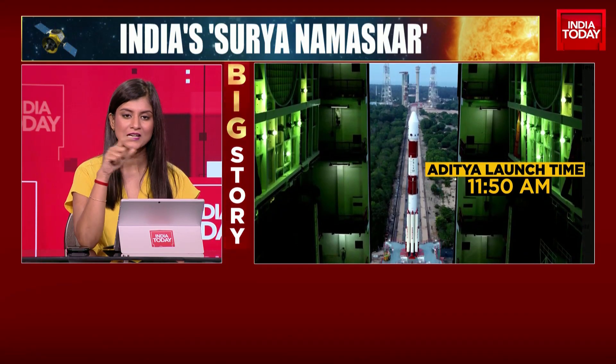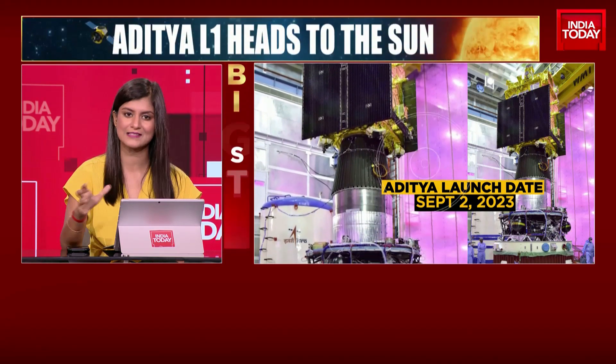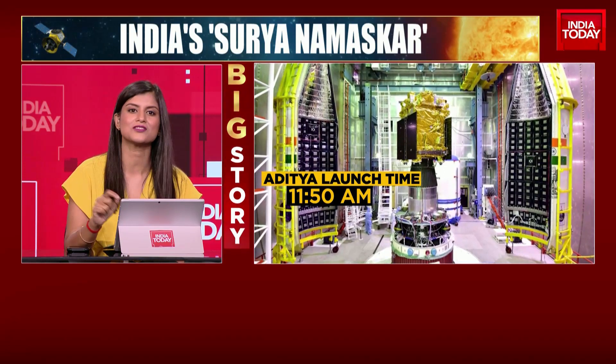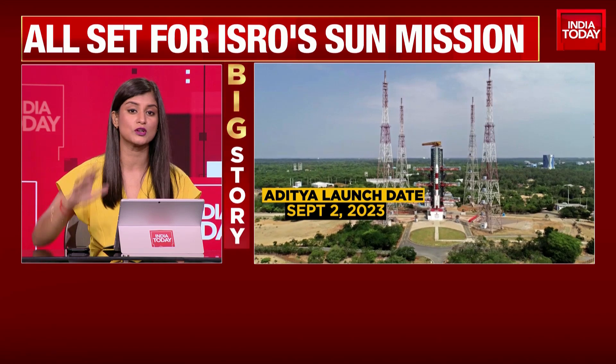Pramod Madhav is in Sri Harikota. He had an extremely interesting conversation with the person in charge of the launch at the Satish Dhawan Space Center in Sri Harikota. This is Mr. Rajarajan explaining to us exactly what the Aditya L1 mission launch on Saturday will look like.